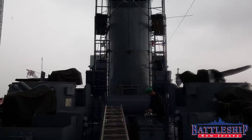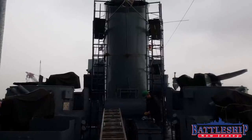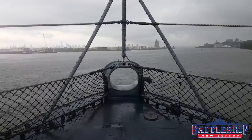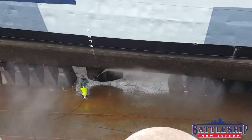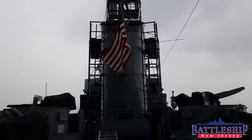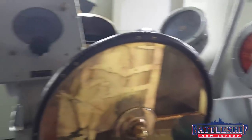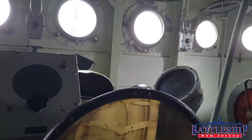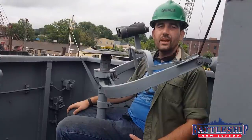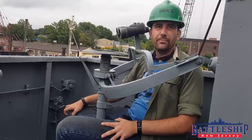Basically, if you want a museum ship from a foreign country — and Slater is the example that jumps to the front of my head — that destroyer escort was used by the US Navy during World War II and sold to Greece. It was used by the Greek Navy up until the late 80s or early 90s. Then a number of destroyer escort sailors went over to Greece, worked with the Greek government, and brought that ship back to the United States to be turned into a museum.